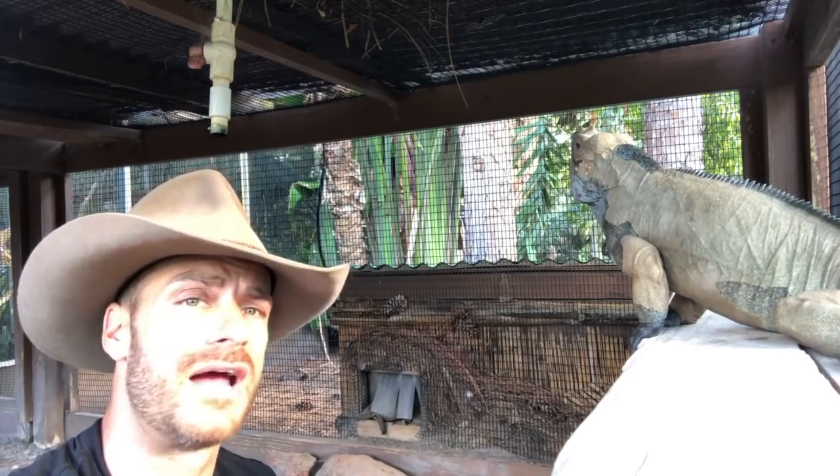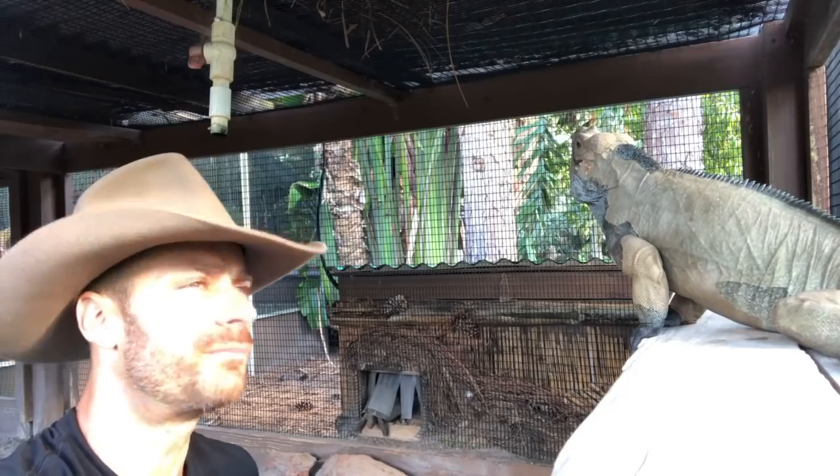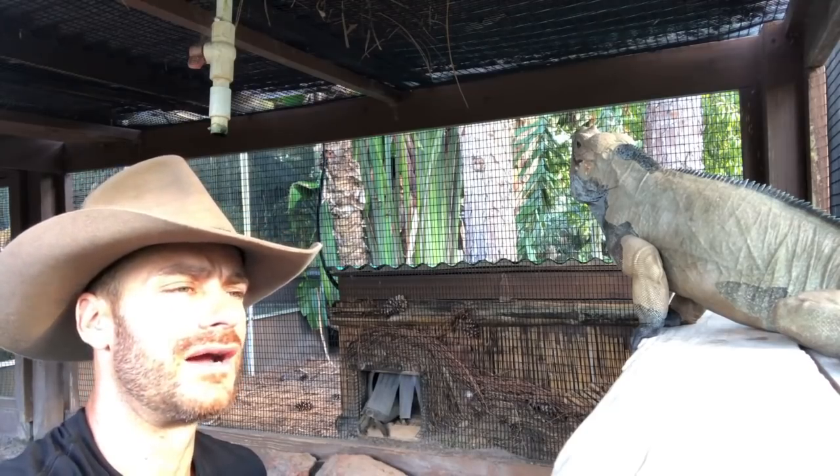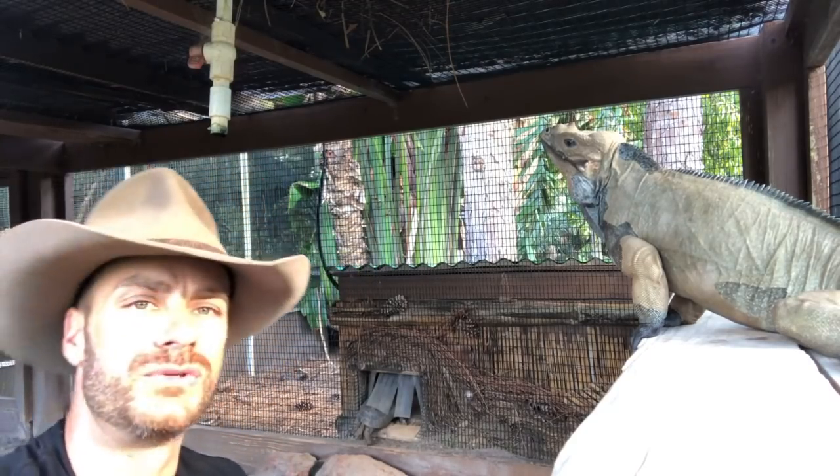Someone asked how long they can live. They're really long-lived animals — they can live close to 60 years and sometimes above that. There was a lizard from, I believe, the Dallas Fort Worth Zoo — Godzilla — I think he was somewhere around 80 years old. He was a blue iguana. They are really cool animals.